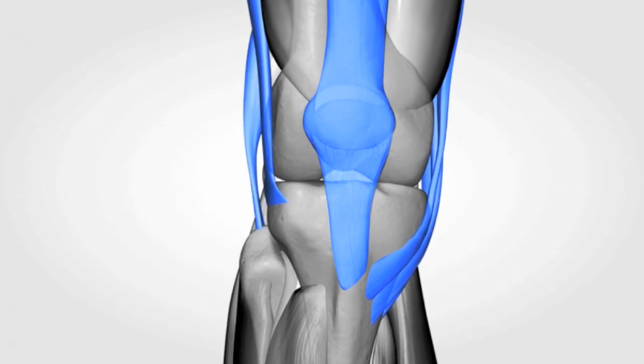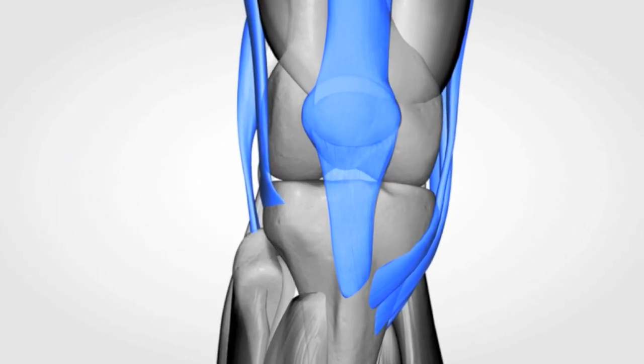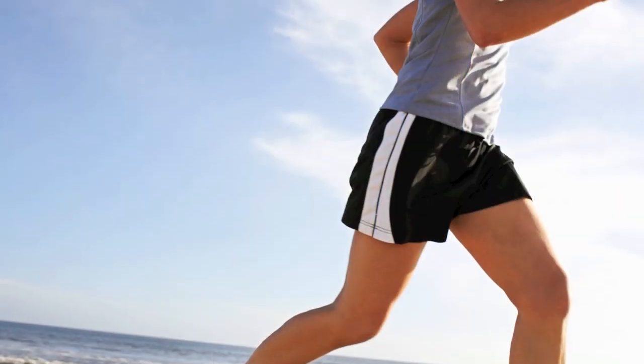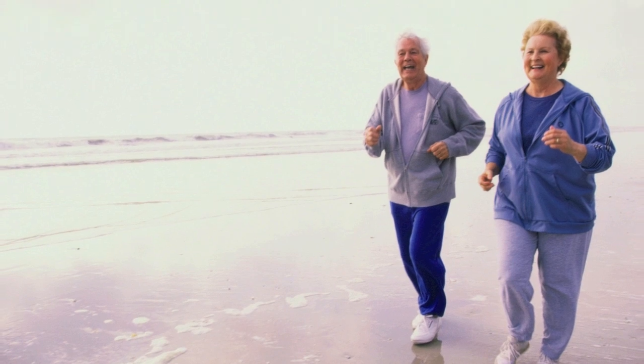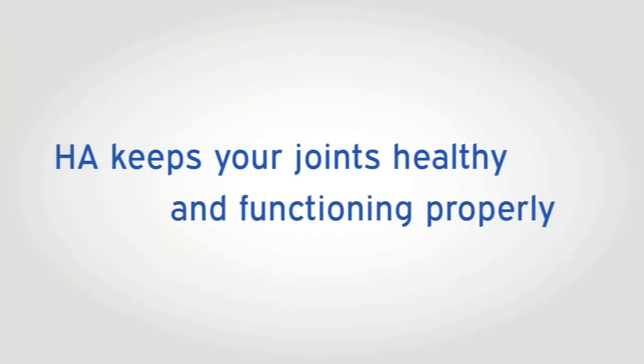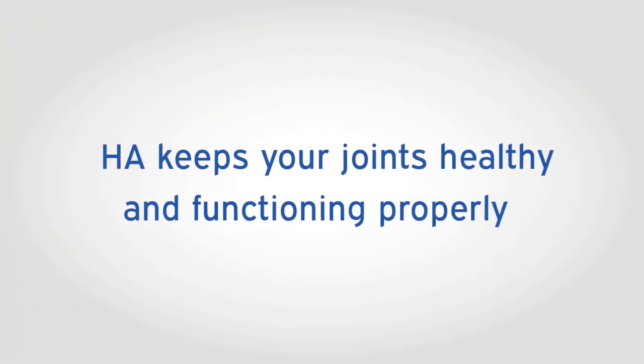Our joints are surrounded by an HA-rich fluid, which acts like a lubricating motor oil. Hyaluronic acid is vitally important to our joints. As we age, the thickness of the joint fluid can lessen. HA helps to maintain normal joint cushioning.